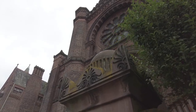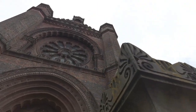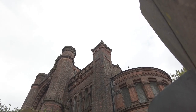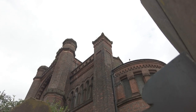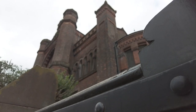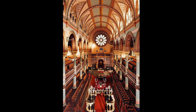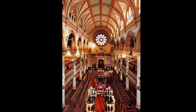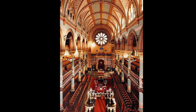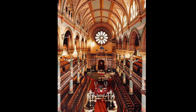The synagogue was designed by William and George Audsley — the same brothers who designed the Welsh Presbyterian Church on the other side of the road. The synagogue was completed in September 1874 and is widely regarded as the finest example of the Moorish Revival style of synagogue architecture in the UK. This very important building is grade one listed.